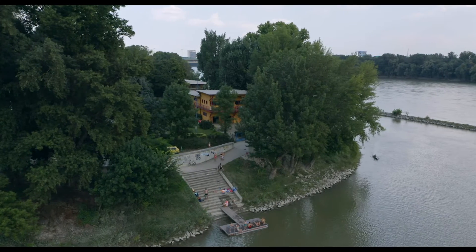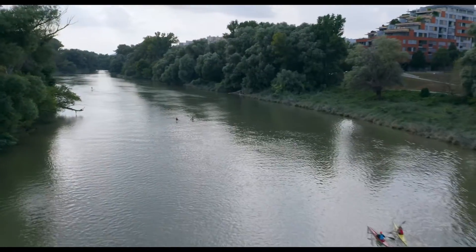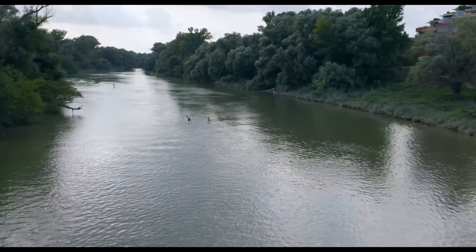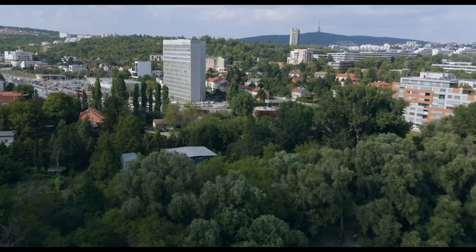K tejto zákazke sme sa dostali cez verejné obstarávanie už v roku 2010. Investorom je miestna samospráva, teda mestská časť Karlova Ves, ktorá túto stavbu zaplatila z peňazí, ktoré získala z predaja pozemkov v tejto lokalite.